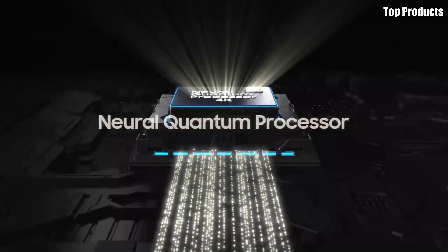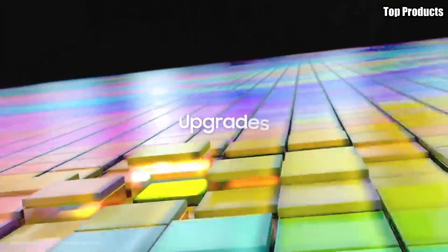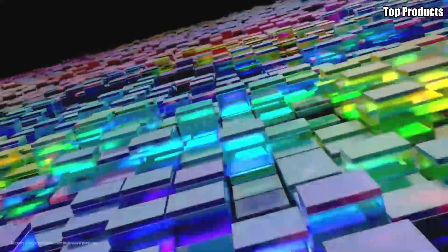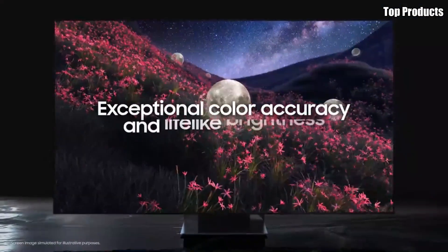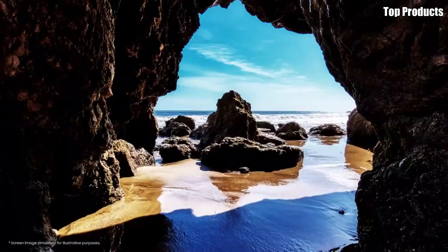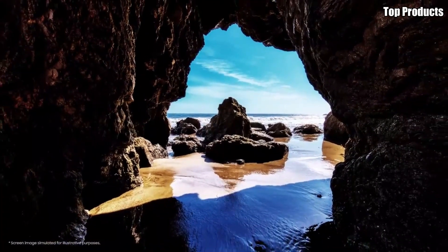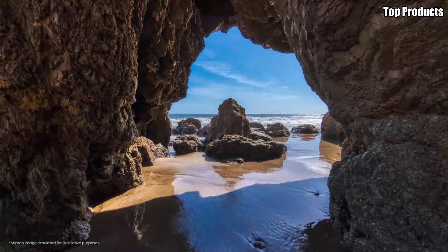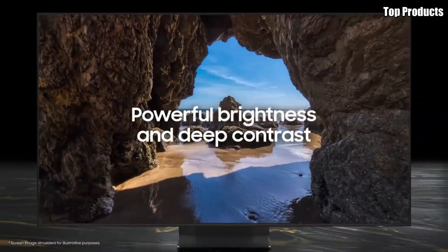The S95B's OLED panel delivers exceptional picture quality with deep blacks, vibrant colors, and stunning contrast. With support for HDR10+, Dolby Vision, and HLG, every scene comes to life with breathtaking realism and detail. But the S95B isn't just about picture quality — it also boasts immersive audio with its integrated 60-watt speaker system.